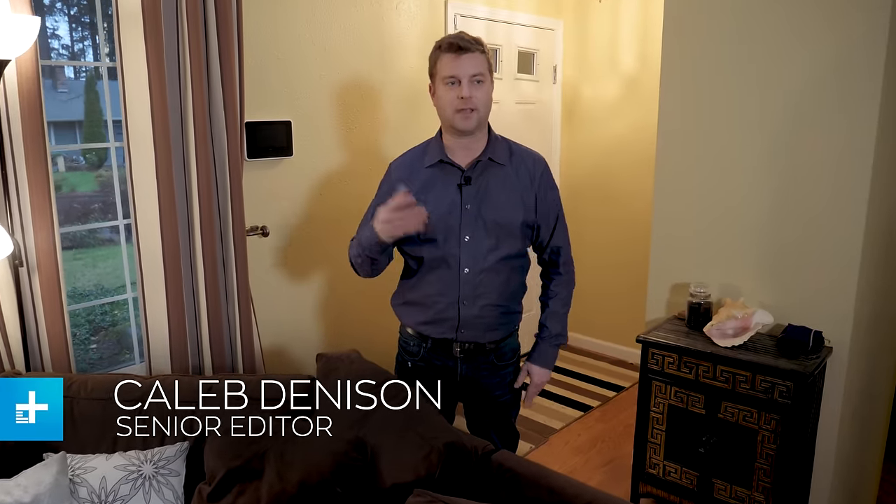Hey guys, I'm Caleb Dennison for Digital Trends and today we're taking a look at the Vivint Smart Home Security System, a product I honestly never thought I would review. I grew up in the backwoods of Texas where we left our front door unlocked all the time. When I moved to the Pacific Northwest, crime wasn't a huge deal. But then last year, I was the victim of a porch pirate three different times. I lost a lot of great deliveries and I got mad. So I got an Amazon Cloud Cam, and that just opened the floodgates. Once I had that ability to check the video of my property anytime I wanted to, I kind of got bitten by the smart home security bug.